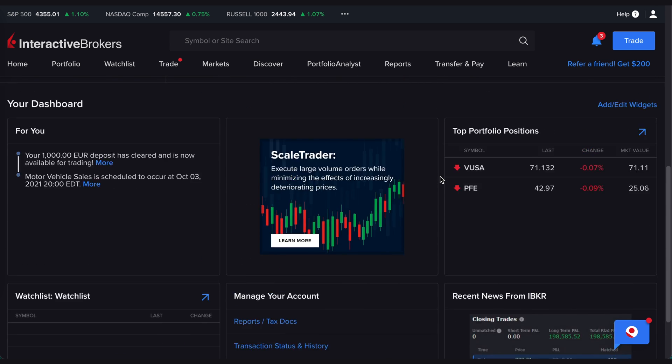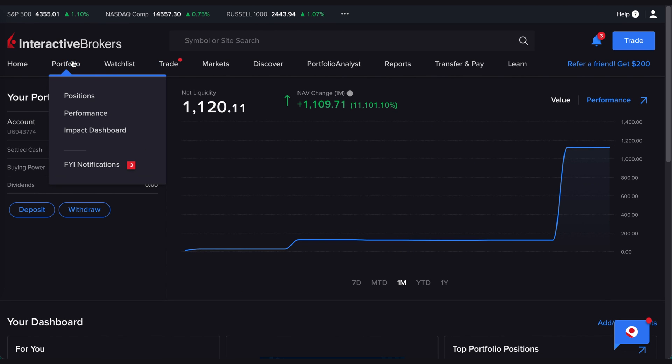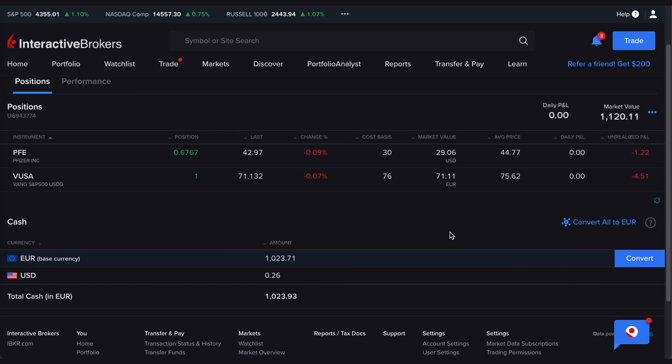You can put a watchlist here to keep an eye on specific stocks or ETFs, manage your accounts, and see news from Interactive Brokers. You can also dive into Positions for a more detailed overview — how much of a position you have, for example one share of VUSA ETF, the price change, cost basis, where you bought it, the market value, average price paid, and how much profit or loss you've made since buying.